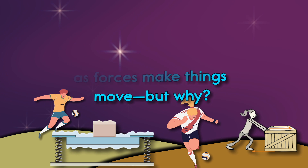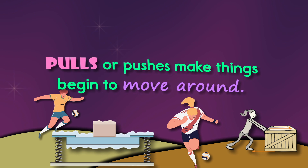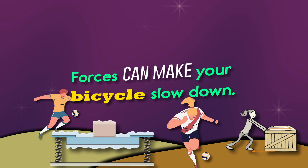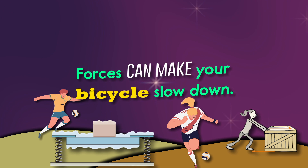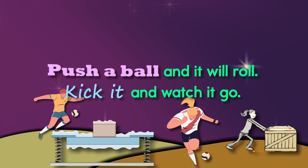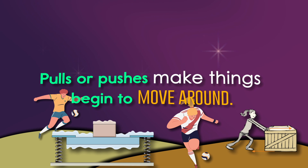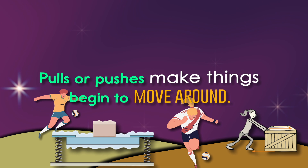Pulls or pushes make things begin to move around. Forces can make your bicycle slow down. Push a ball and it will roll, kick it and watch it go. Pulls or pushes make things begin to move around.